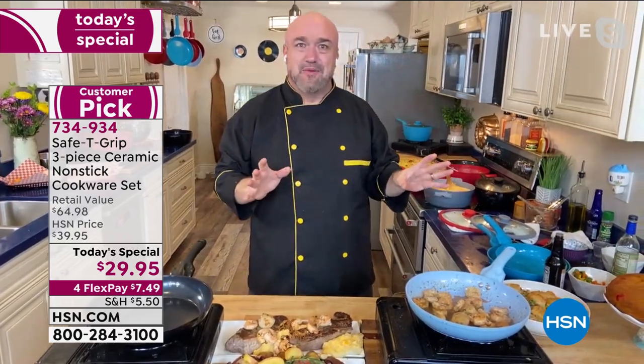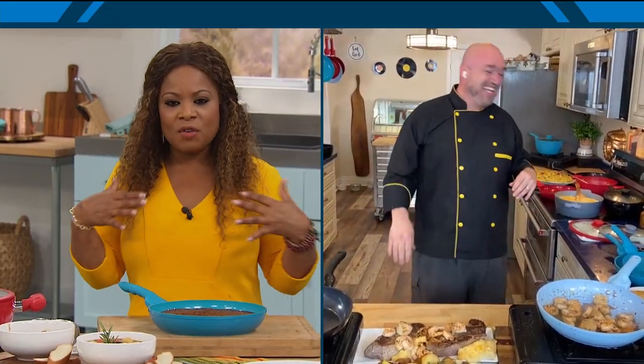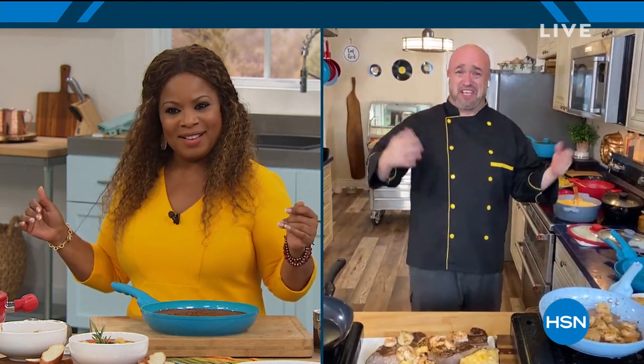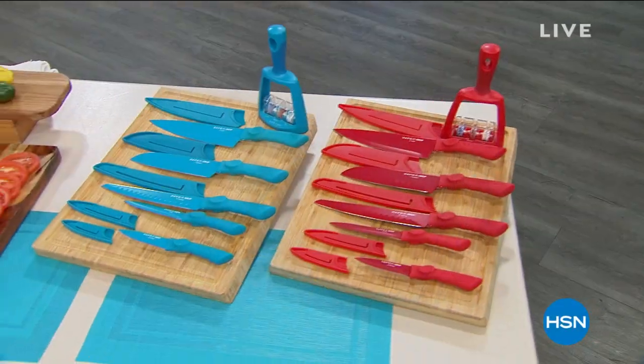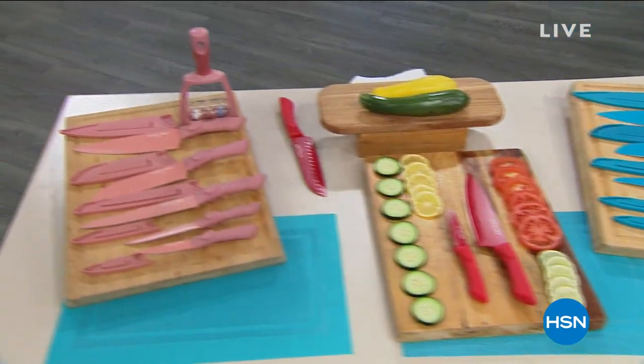I'm wearing this yellow dress and I love your little chef's coat because it has little pops of yellow — we're kind of coordinated today and we didn't even talk ahead of time. All right, we've got to go. Mark is going to hang out with us a little while longer. We're going to talk fashion, we're going to talk cookware today's special, but we're also going to talk knives coming up. Stay close — more fun after this.